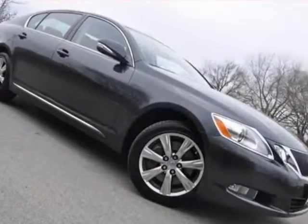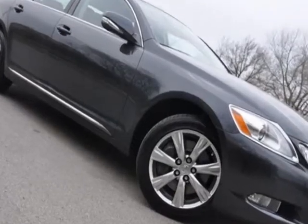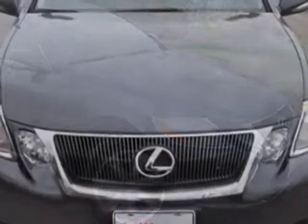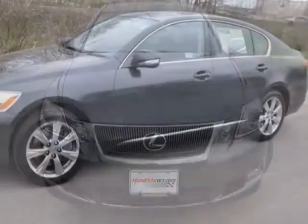Take a look at the certified pre-owned 2010 Lexus GS350. Carfax has certified this GS350 as having one owner. This GS350 has just under 44,500 miles. This vehicle has a limited warranty.